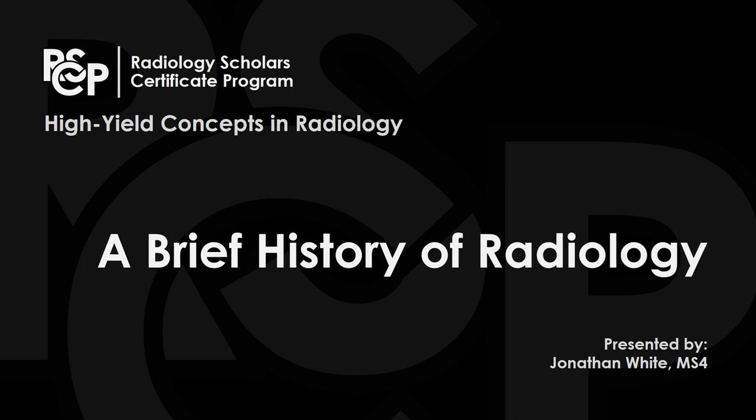Hello, my name is Jonathan White. I'm a fourth-year medical student at Wake Forest University School of Medicine, tasked with presenting a brief history of radiology. This is one of many videos in our series on high yield concepts in radiology, a resource born out of the Radiology Scholar Certificate Program. Here's the agenda for our presentation.